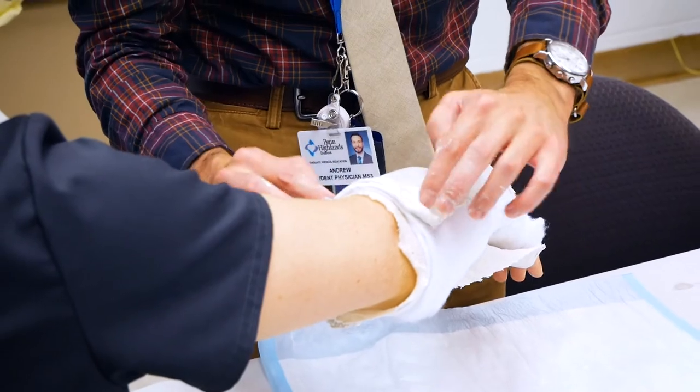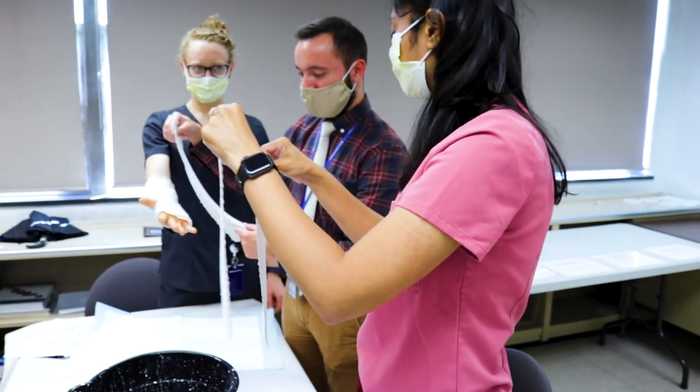They're going to have a lot of pain, but if you can stabilize that fracture with a splint, that's going to minimize their pain.